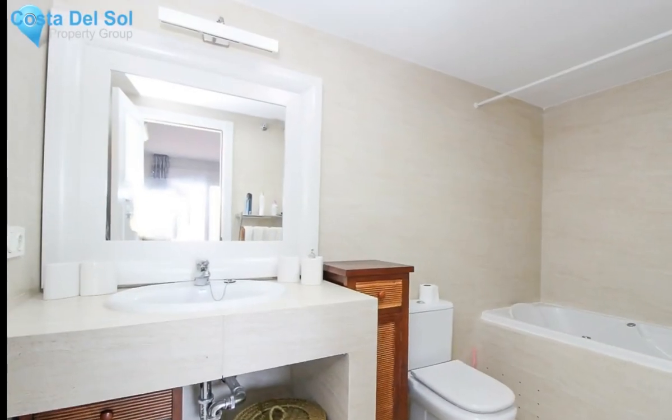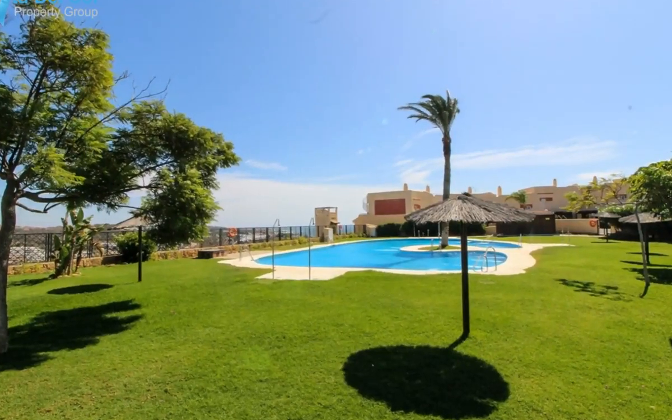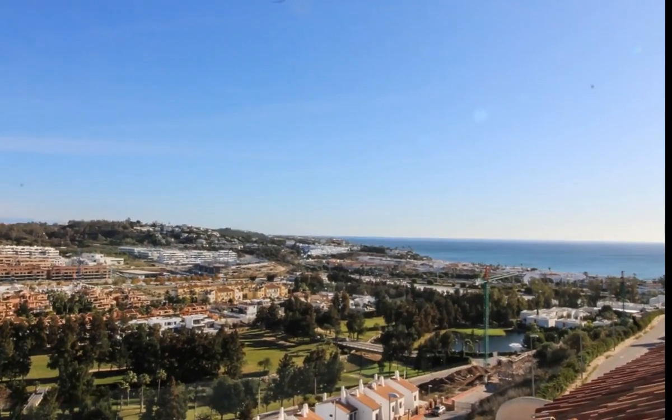The residential area is gated and has a large fresh pool area with plenty of space to sunbathe on a green zone with beautiful sea view, and also a smaller children's pool. There is also a paddle tennis court.